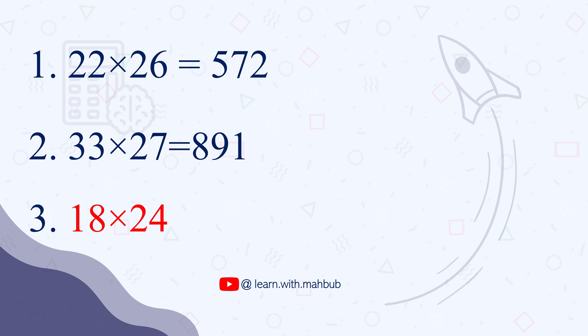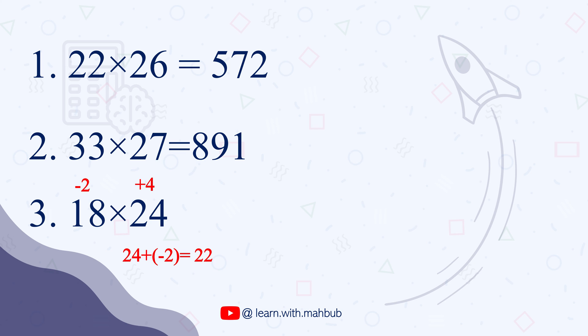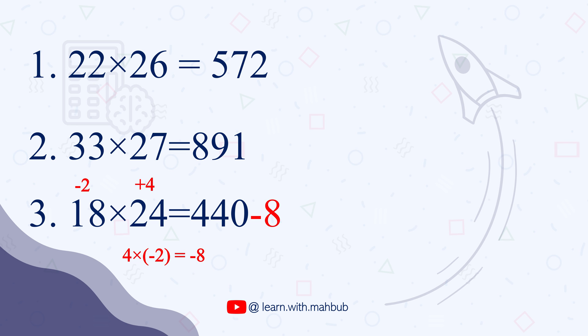The final problem is 18 times 24. 18 is minus 2 away from 20 and 24 is plus 4 away from 20. So 18 plus 4, or 24 minus 2, both equal 22, and 22 times 20 is 440. Multiplying minus 2 and plus 4 gives minus 8, and 440 minus 8 is 432. That's the final answer for 18 times 24.